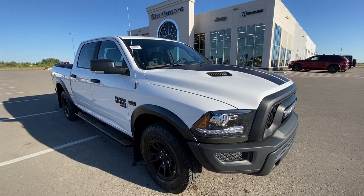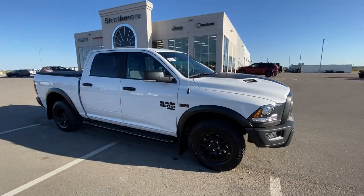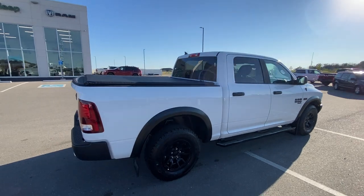Hey everyone, it's Trevor here at Strathmore Dodge back with another incredible Ram 1500 Warlock. This one has the all-terrain package on its 17-inch Rebel-inspired wheels, black Mopar boards and tunnel cover. Beautiful truck.